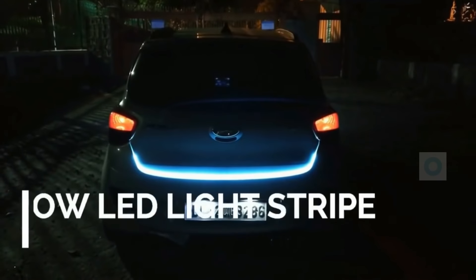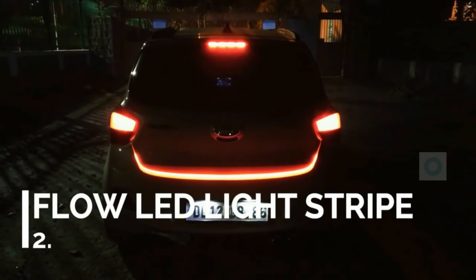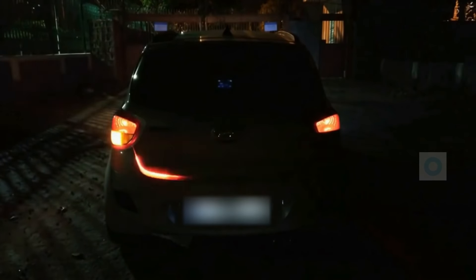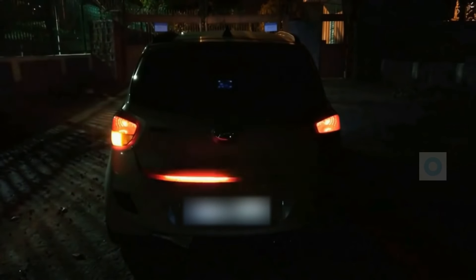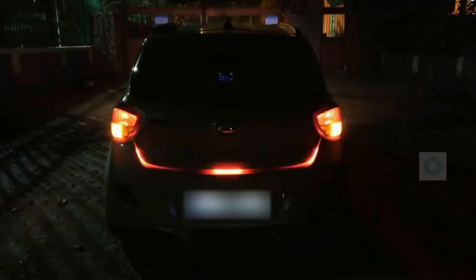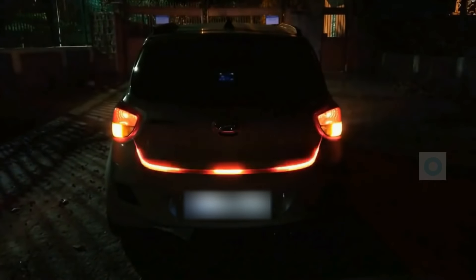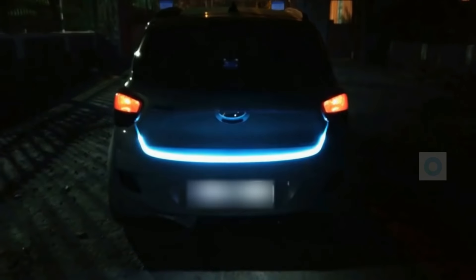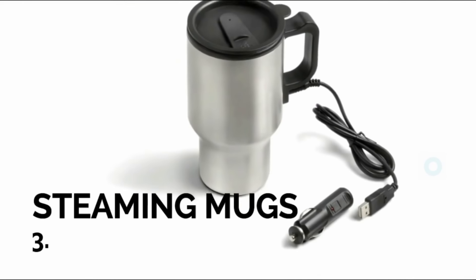Next we have a Flow LED light strip. The speciality of this LED light strip is that it changes color according to the car's indicator, acceleration, and braking — it changes direction and color accordingly.